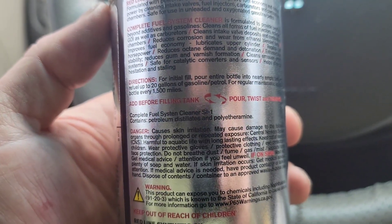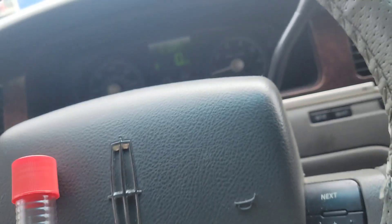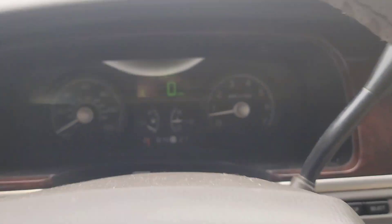So we're going to pour it in right now and fill up, just so you guys can see — I'm at 47 miles to E.